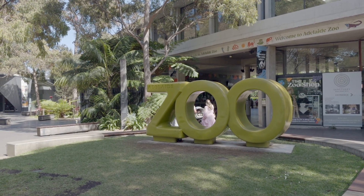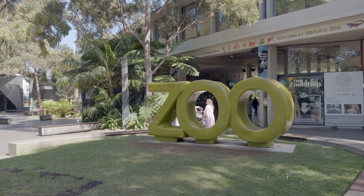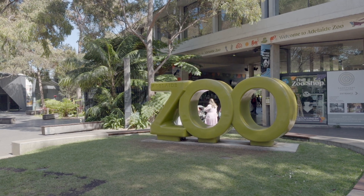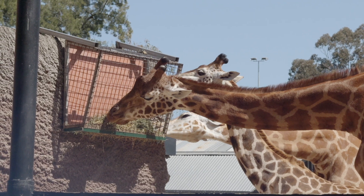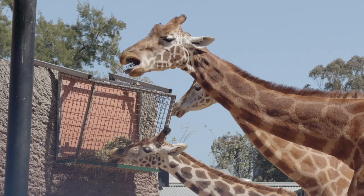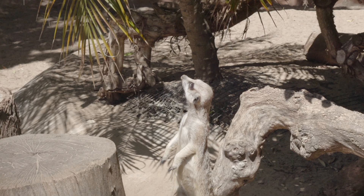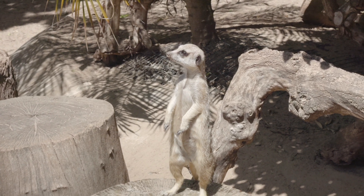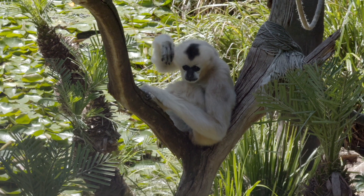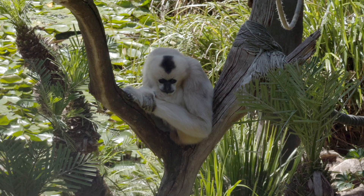In the last episode, we looked at the different scenes around Adelaide with and without astigmatism. Today, I want to do something similar but with myopia or nearsightedness. I love animals, so what better way to do that than the zoo? I want to show you different animals around Adelaide Zoo with and without myopia.